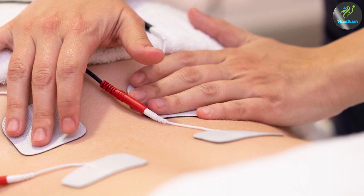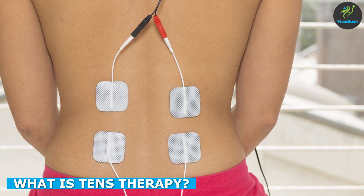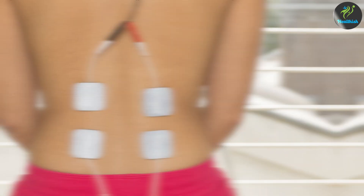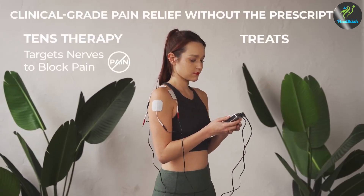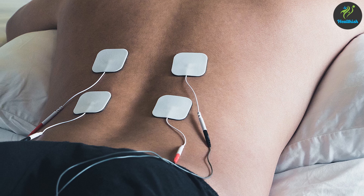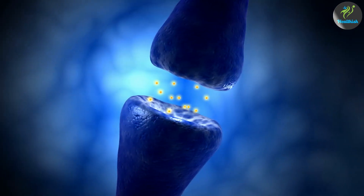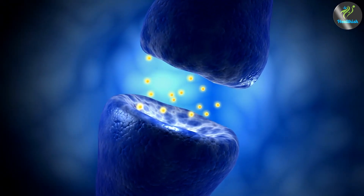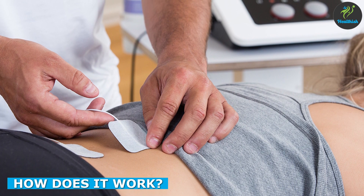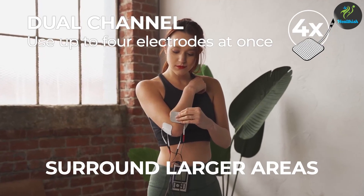Transcutaneous electrical nerve stimulation is another form of electrical stimulation therapy. It uses low frequency electrical currents to treat pain by stimulating the nerves in the affected area. TENS therapy is commonly used to treat chronic pain conditions such as back pain, arthritis, and fibromyalgia. The low frequency electrical currents used during treatment help to block pain signals from the nerves, reducing pain and discomfort.